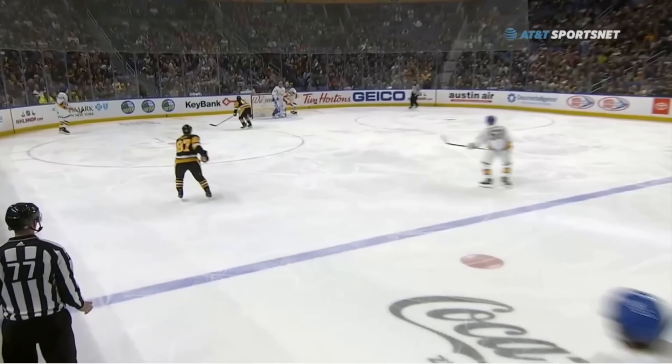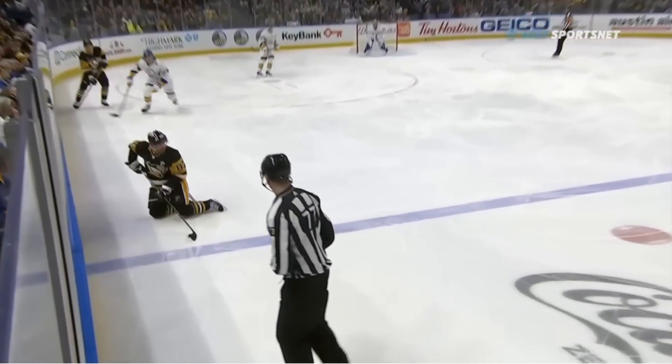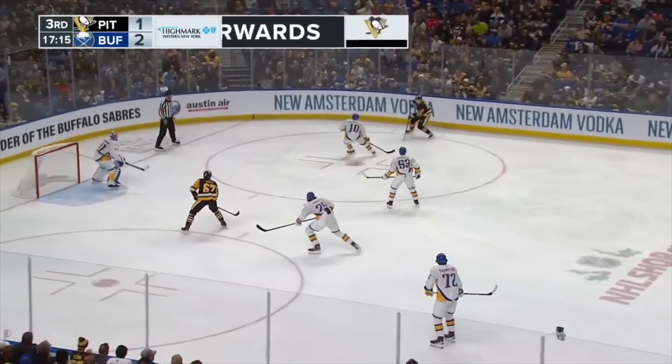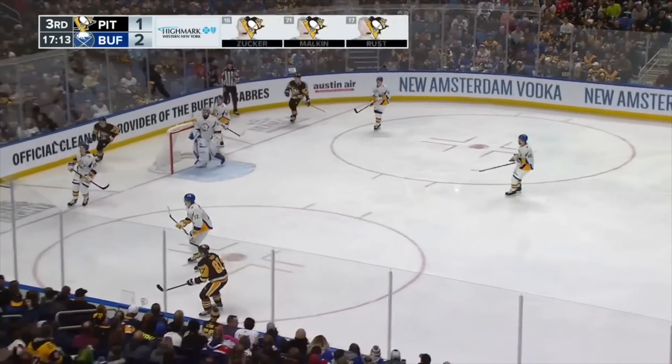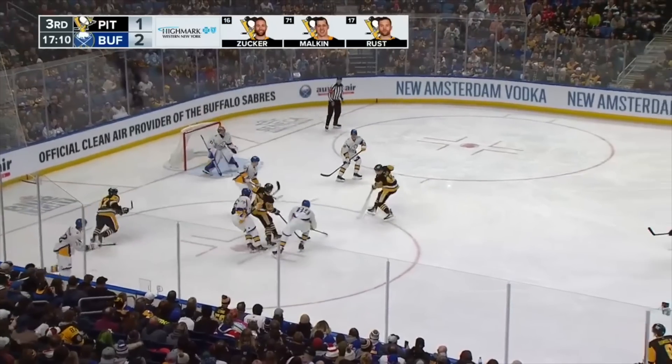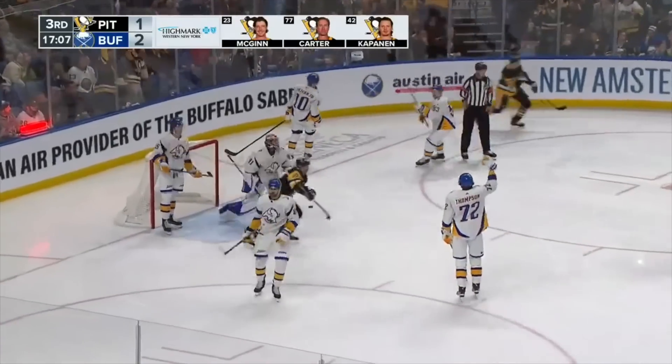Heading into the third and up by a goal, this gets us back to what was a pretty innocent-looking clearing attempt by the Sabres. But again, the beautiful effort by Crosby keeps this one in on the boards. His cross-ice pass to Heinen leads to an attempted pass to Raquel, but instead the puck gets deflected awkwardly off the glass, and in a fight for it, somehow it ends up right back on Heinen's stick. His shot would leave a juicy rebound for Raquel, and we're all squared up at two.